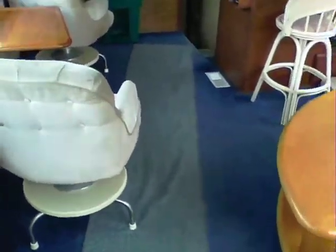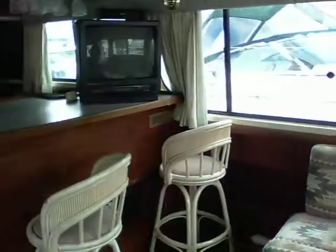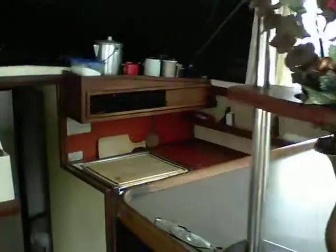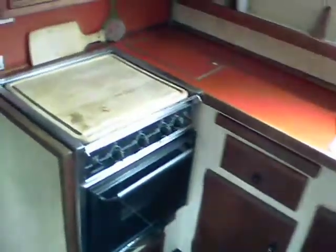Entering through the companionway door on the port side, you come into a large salon. You have a down galley on the starboard, three burner stove, two basin sink.